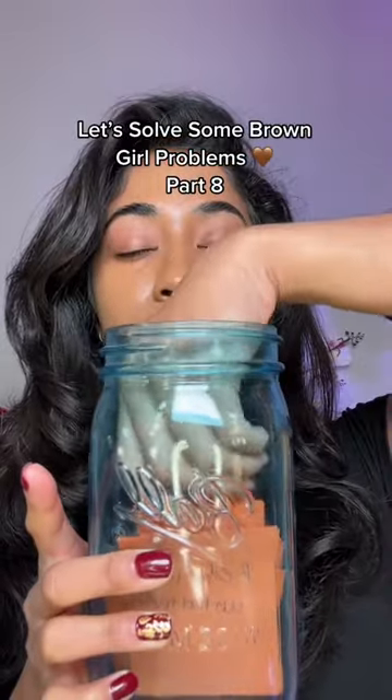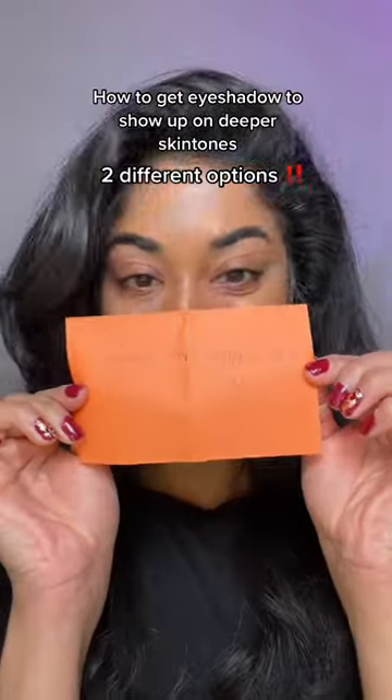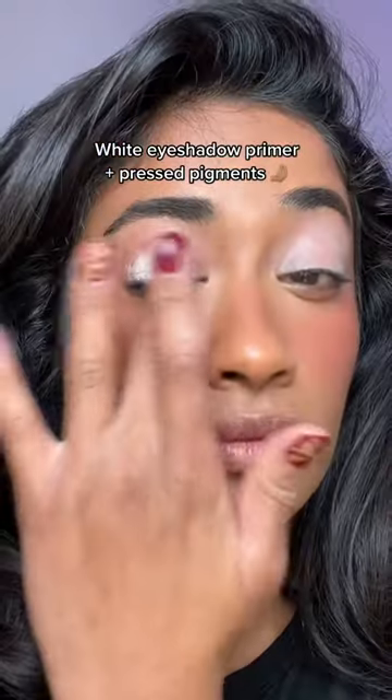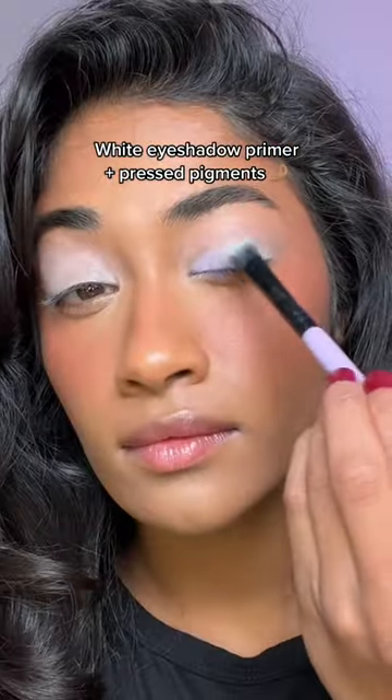Let's solve some brown girl problems. Today we're going to be solving how to get eyeshadow to actually show up on your skin, especially the lighter shades. This one product is single-handedly going to make any eyeshadow more vibrant.